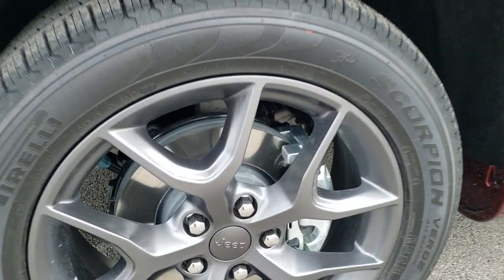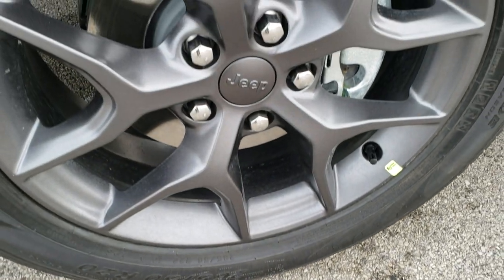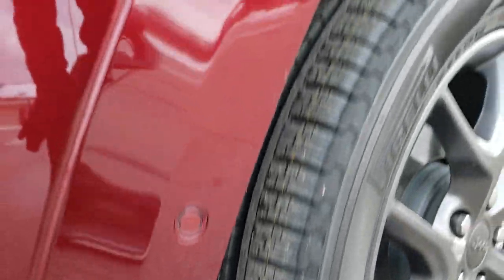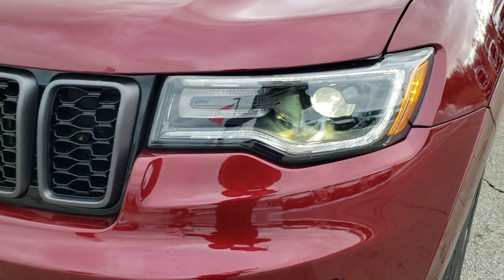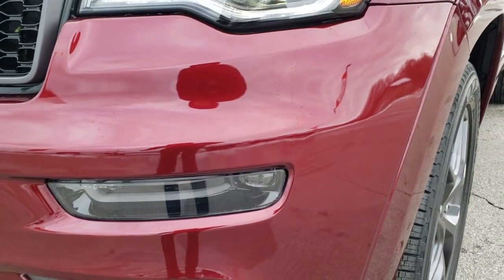You get the granite crystal painted 20-inch alloy rims with Pirelli Scorpion Verde tires — these are 265/50R20s and they are a highway tread terrain. It has the HID headlamps, the LED running lamps, the LED fog lamps, and front bumper parking sensors.